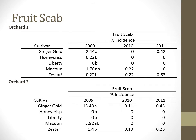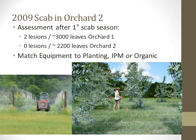What caused the increase of fruit scab in 2009? After the primary scab season, in every year in every orchard, we assess the amount of scab in the orchard to decide whether or not we can halt disease control measures. In 2009, 3,000 leaves were assessed in Orchard 1 and about 2,200 leaves in Orchard 2. Of all those leaves, only two apple scab lesions were found in Orchard 1 and zero lesions were found in Orchard 2.